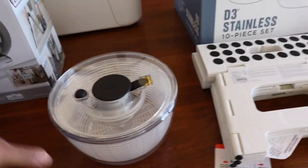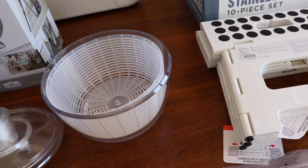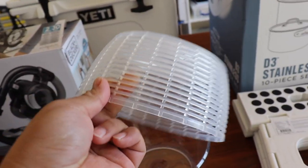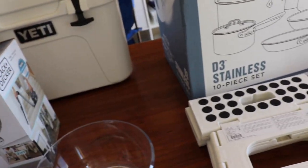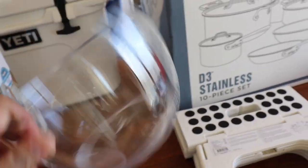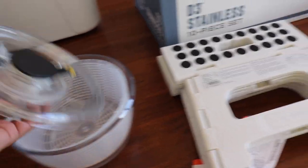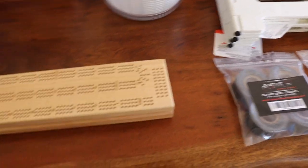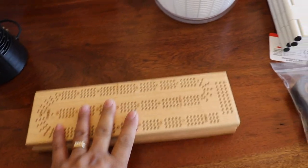Over here we have a salad spinner — the small one. I use the larger one at home, but this is great for salad, and it's also useful for draining — you don't need a colander. It's a strainer, and you get an extra bowl when you need one. So it's three-in-one. Wonderful.